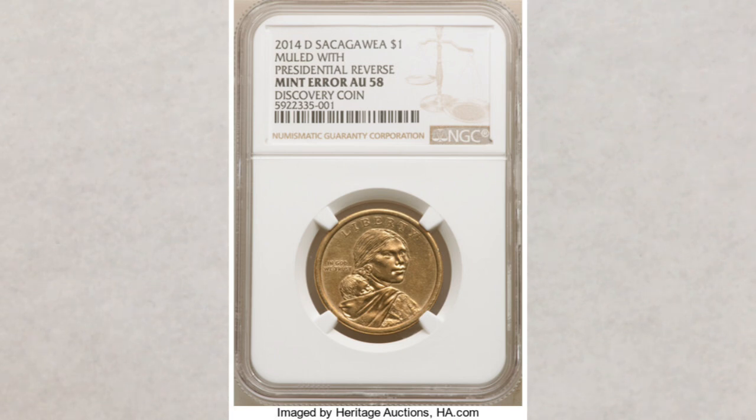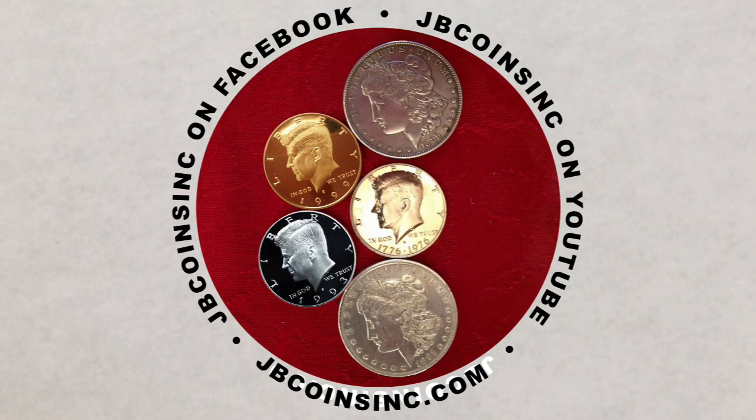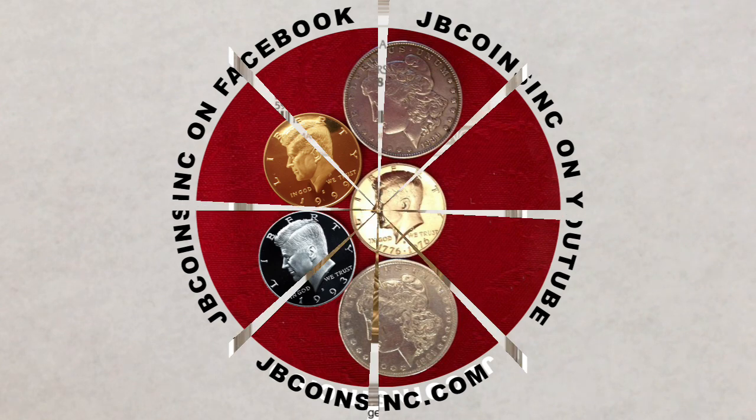Please watch our most watched playlist dedicated to mule coins — it's linked in the upper corner of this video. It talks about many coins, not just dollar coins. You might like it very much. We'd also like to say thank you to all of our JB Coins Inc. members. If you'd like to become a JB Coins Inc. family member, please follow the link below this video — we greatly appreciate it.